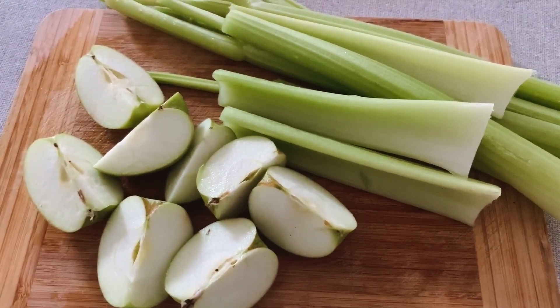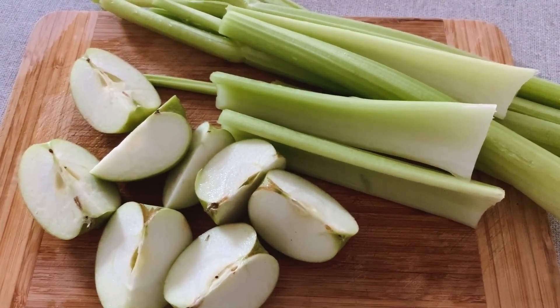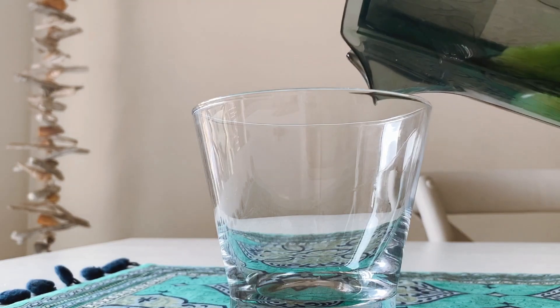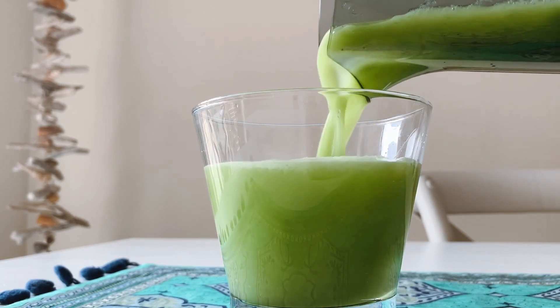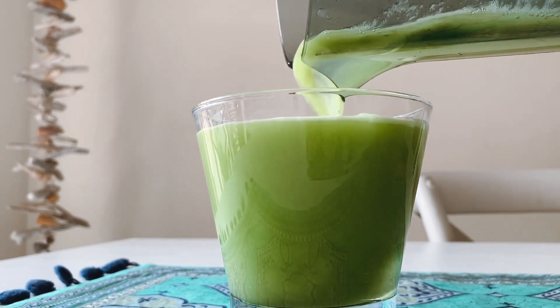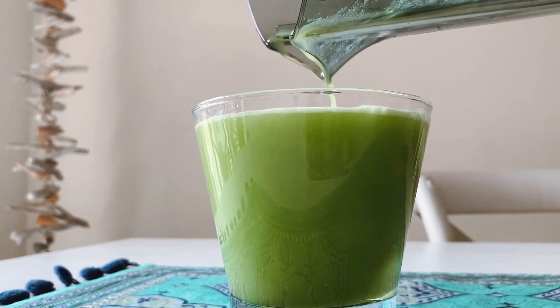I wait about 4 hours until I have my breakfast because I need to allow my body enough time to really absorb all of the thyroid medication. I've been loving making celery juice — it is so good for you and really boosts your immune system and helps with inflammation.